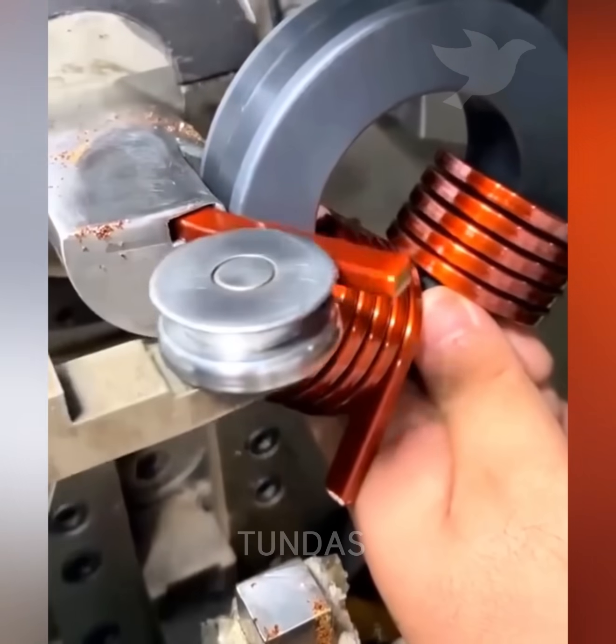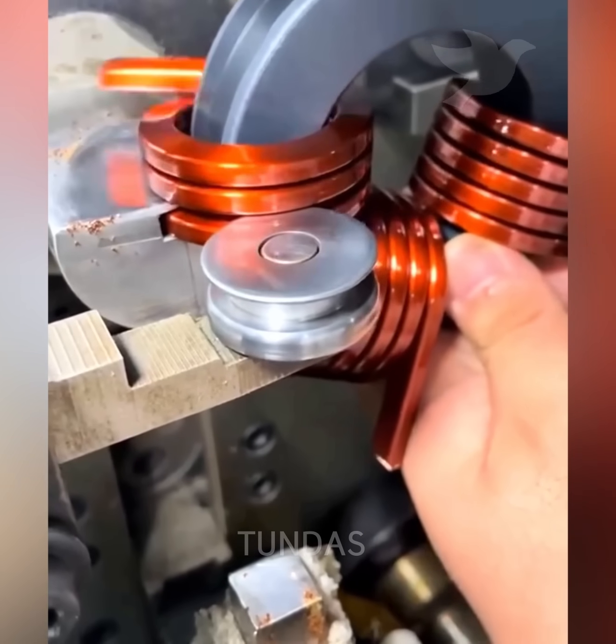This machine easily winds thick copper wire onto a core and cuts it at the required points.